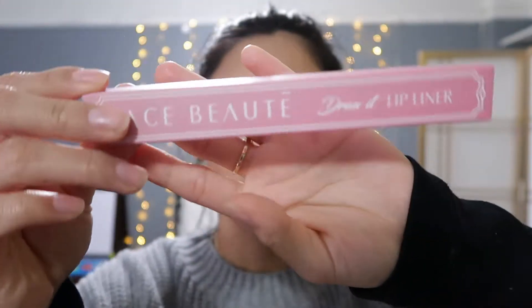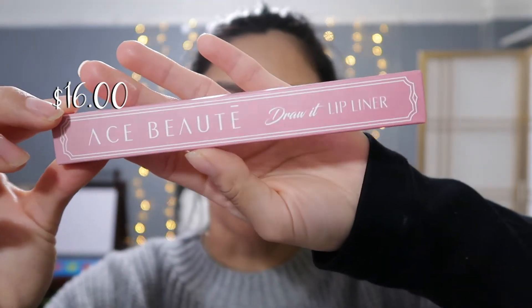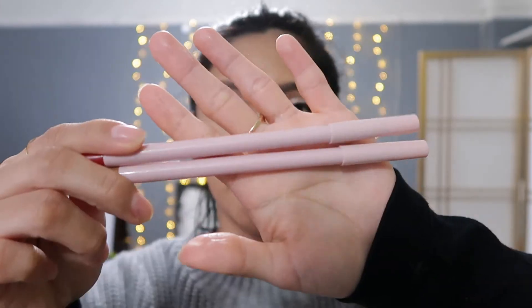The fifth and last item is the Ace Beauty Draw It lip liner duo, which retails for $16. The packaging is simple, cute, and pink. It kind of reminds me of the Kylie lip liner packaging. Now that we went through all five items, the total value of this October base box was $211. Stay tuned to see how I create a look using all the items.